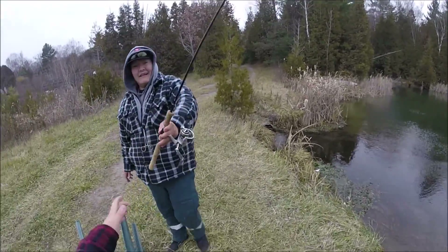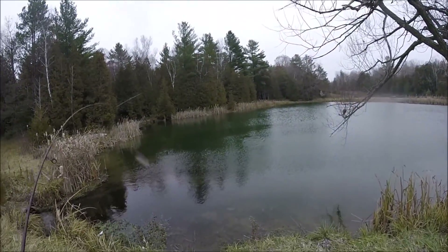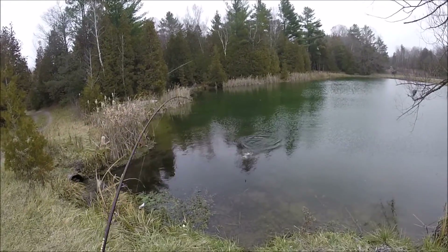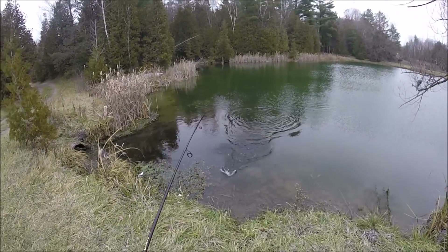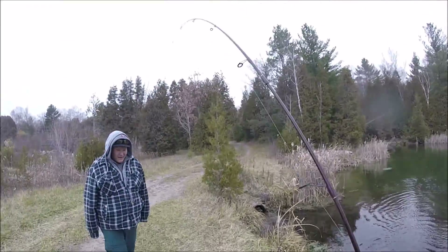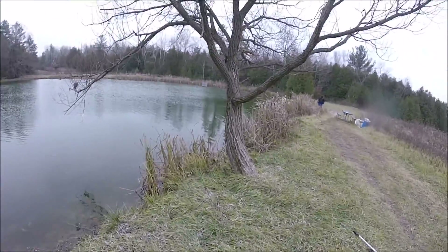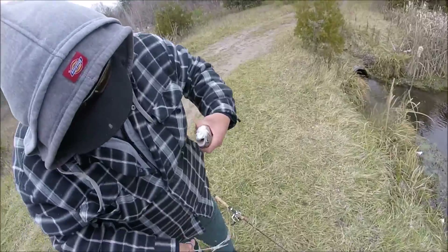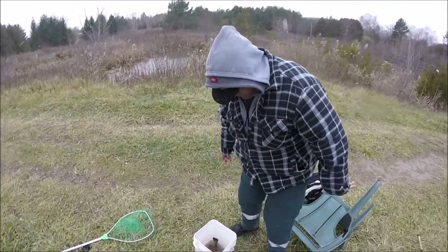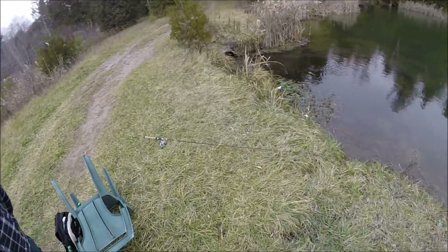Whoa, that's a big one — no, really, trust me. Team effort right there — that's how it's got to be done. Right in the bucket! How does that rod feel? That rod feels amazing.